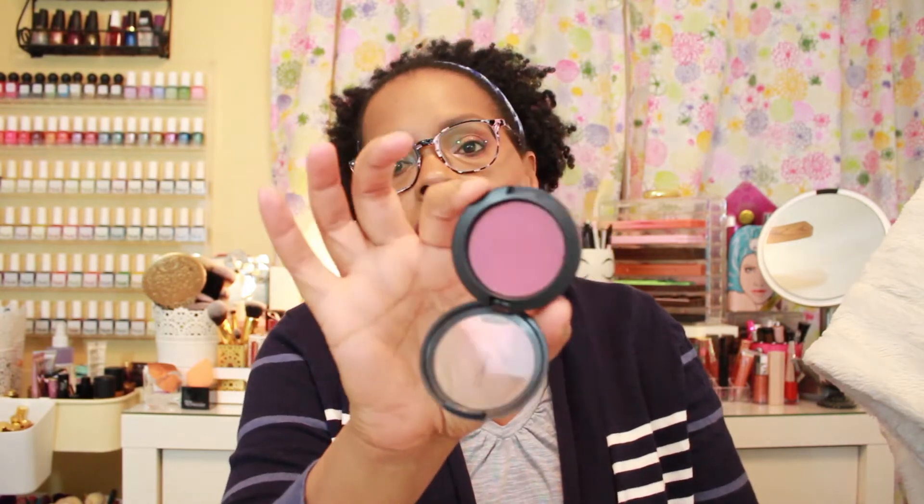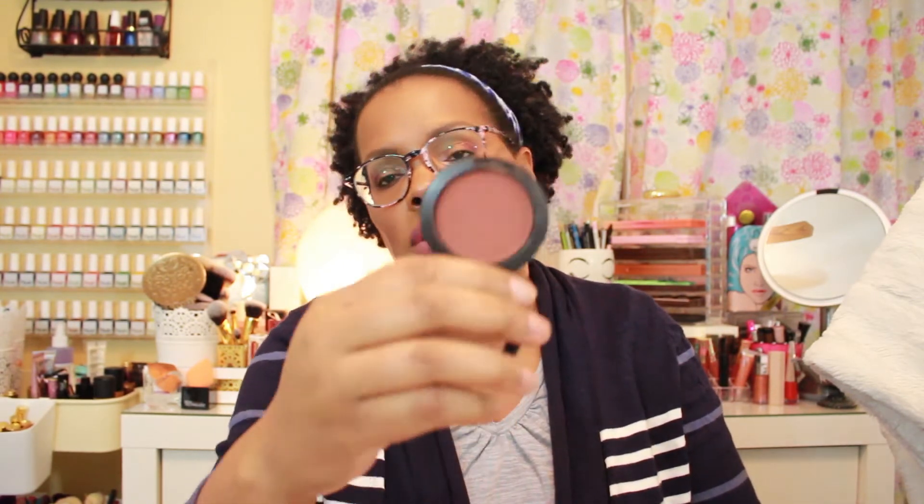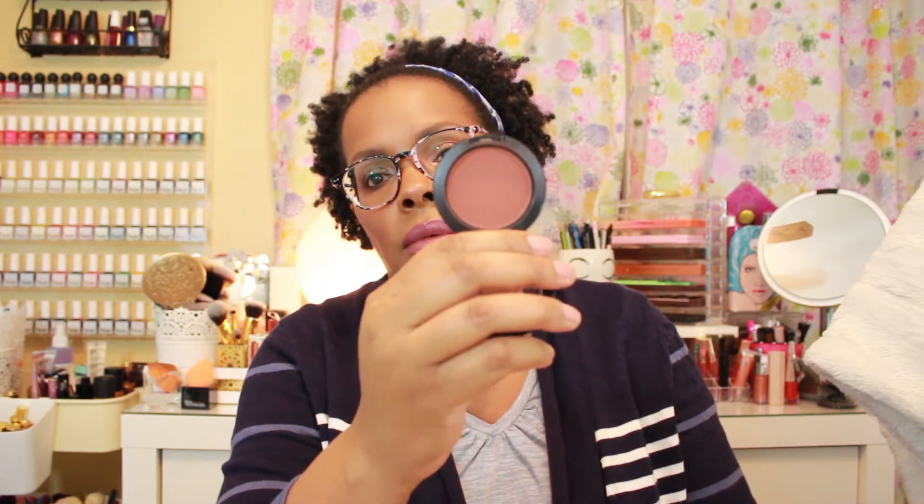I have two blushes this week, and both of them are from MAC. I figured both would be pretty much universal with whatever I was going to be throwing together on my face. The first one is Stubborn — one of the Pro Longwear blushes. And then this one is Raisin, which is just the powder blush.